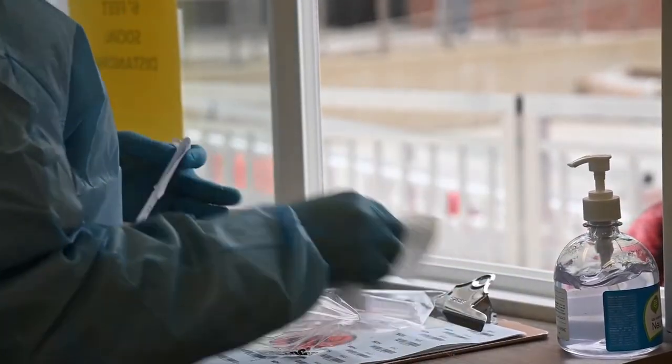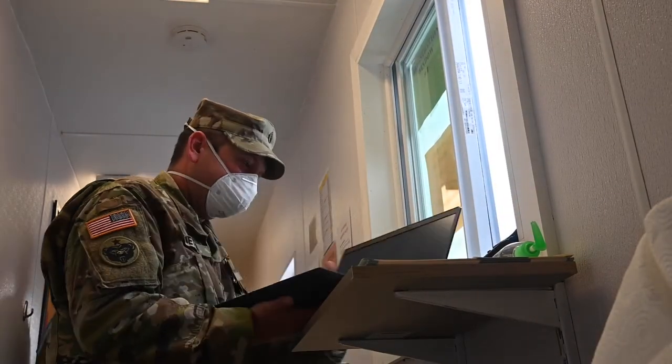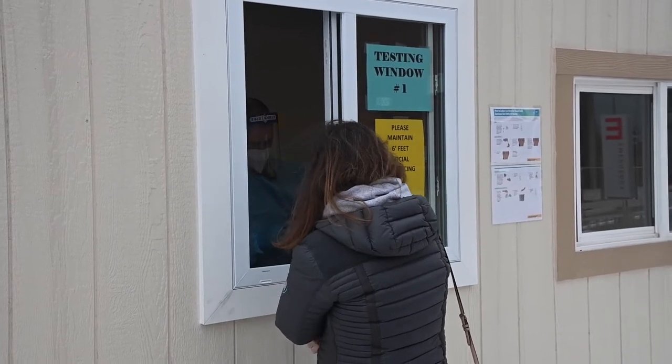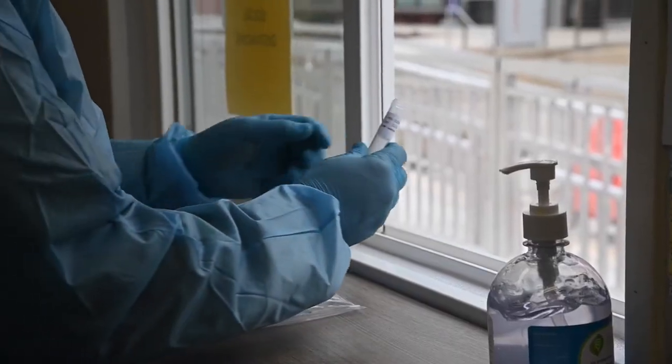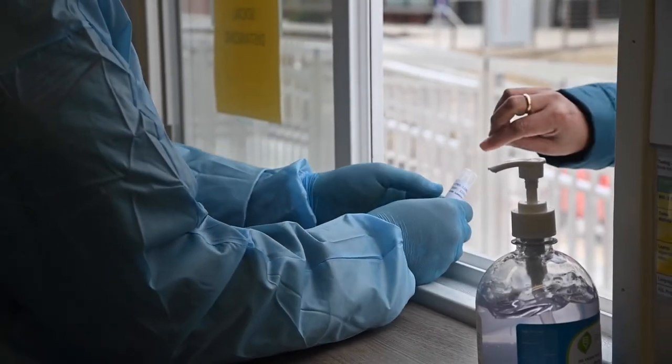This is not my first mission like this. I have been on a COVID mission before. I came back for this mission to continue in helping the community in any way that not only I but the National Guard can.